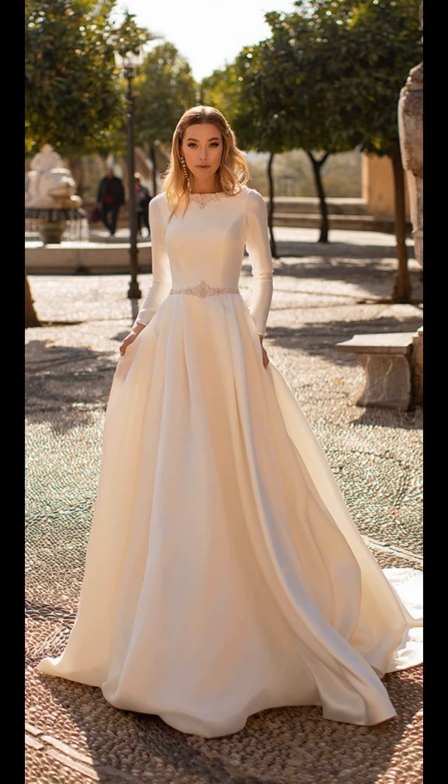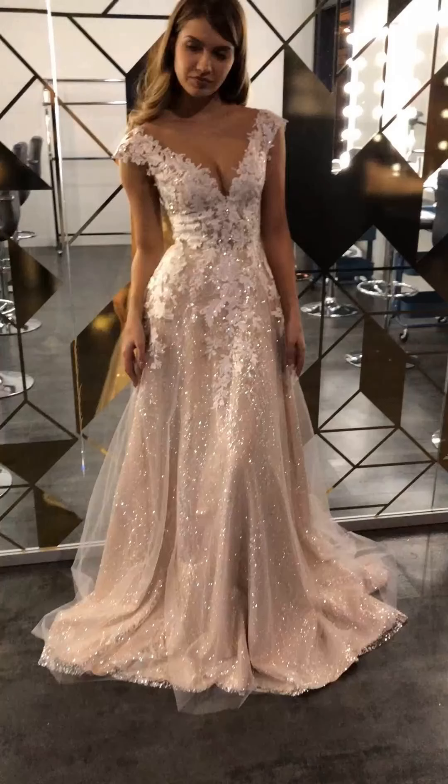The craftsmanship behind each stitch ensures that your gown transcends fashion and becomes a work of art.